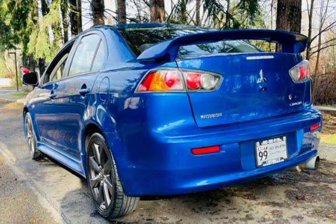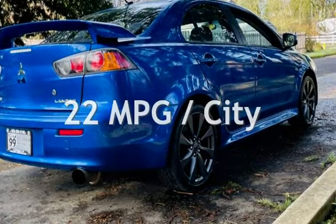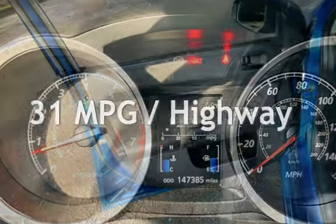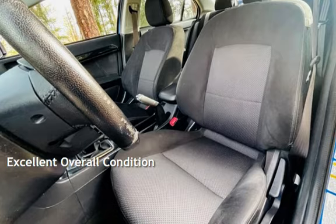This Mitsubishi has less than 148,000 miles on the odometer. Estimated fuel economy for this vehicle is 22 miles per gallon in the city and 31 miles per gallon on the highway. This vehicle is in excellent overall condition.